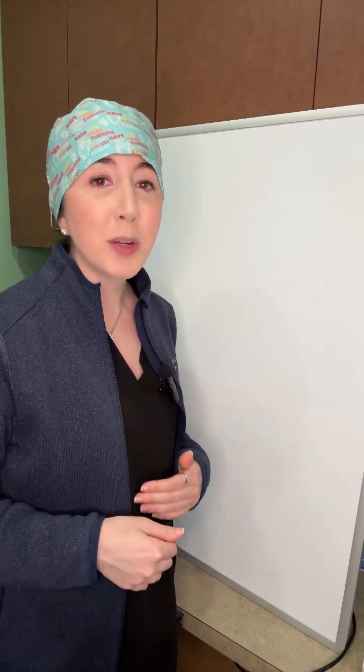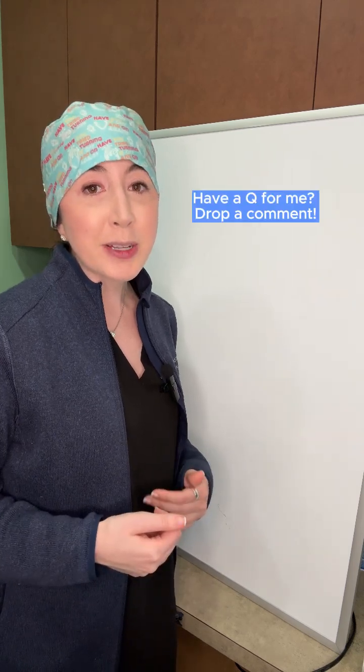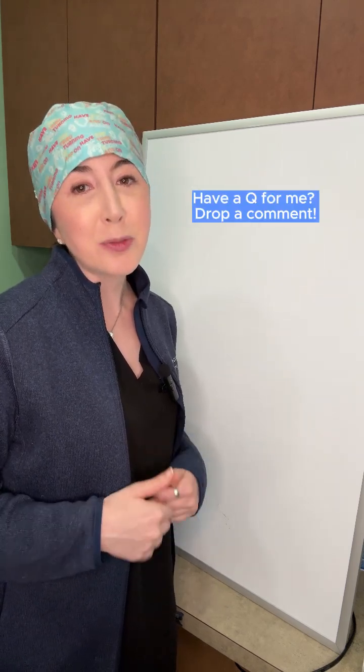Be sure to talk to your surgeon about what surgery is right for you. And if you have any more questions about the differences, drop a comment below and I'll do my best to get back to you.